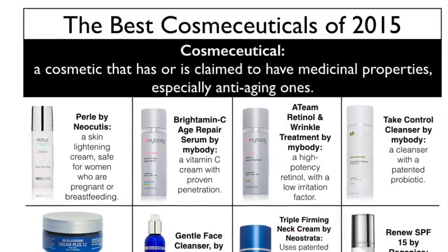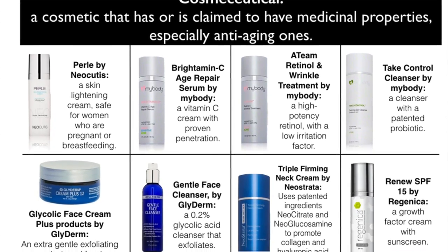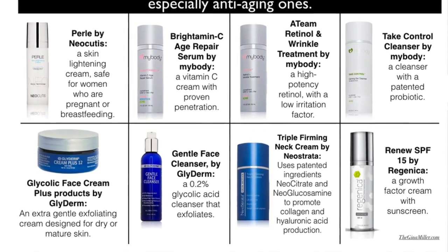A little backstory: I did a blog post featuring cosmeceutical products that are game changers in 2015, and one of Glyderm's products was featured in it. The company reached out and said they'd love to send me some products. I get a lot of products sent to me and I never promise any blog coverage on vginamiller.com, so I said sure, send them, can't guarantee anything. I got basically a crate of products back in December — they were very generous — and I have to say I'm in love with them.